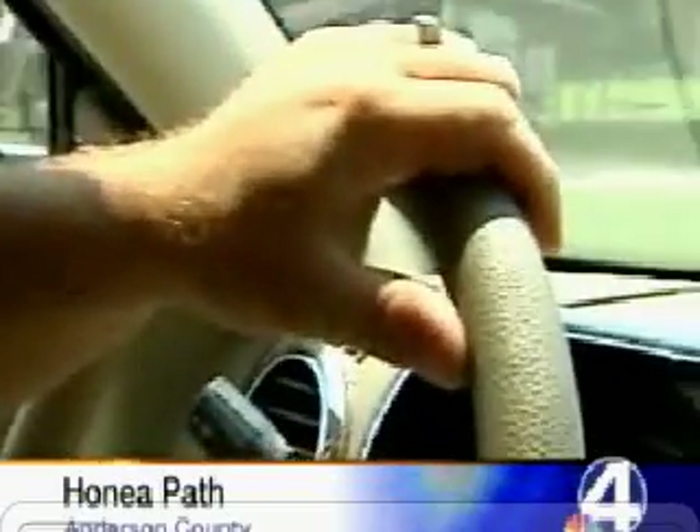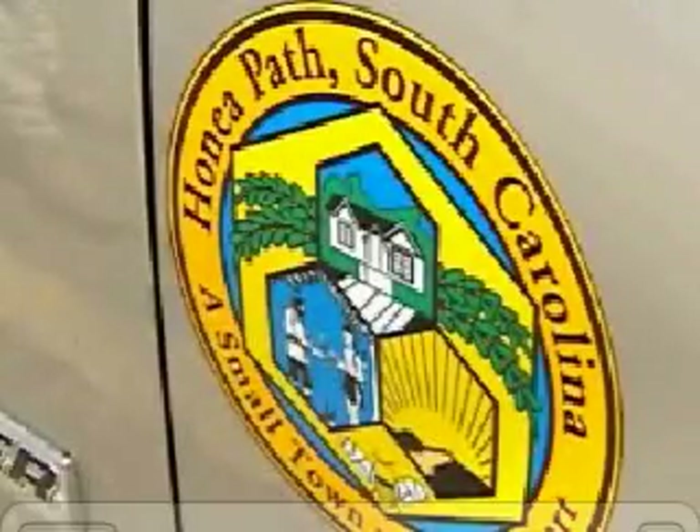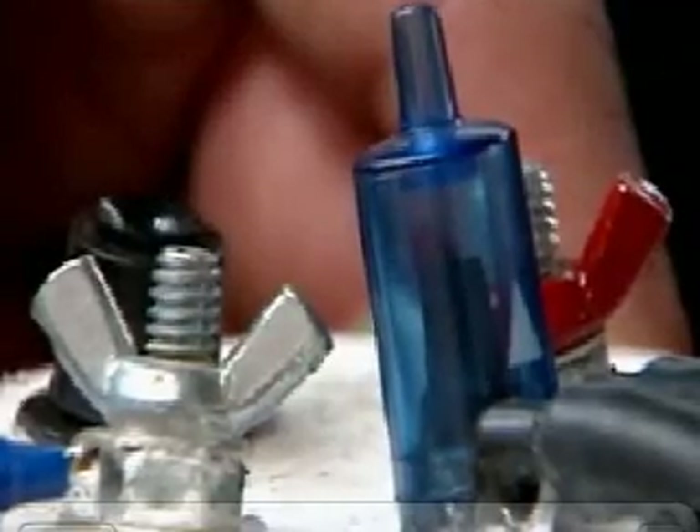It looks like a regular SUV, but it's not. It's an undercover Honeapath police vehicle, and also because it's running on something experimental. People laugh at you for trying something, but if you don't try, you don't know. Honeapath police department has just six cars and a few officers and doesn't have a big budget for a large gas bill, so they're using water for gas. We've had a few snickers from some people in town that just don't believe it. And naturally, I was skeptical of it when the mayor would talk about it — he's talking about the water-for-gas system.